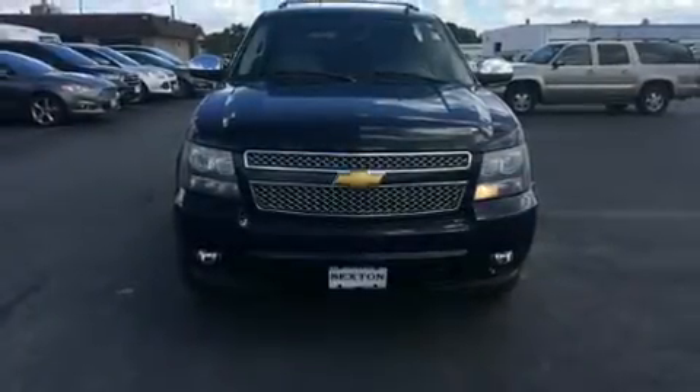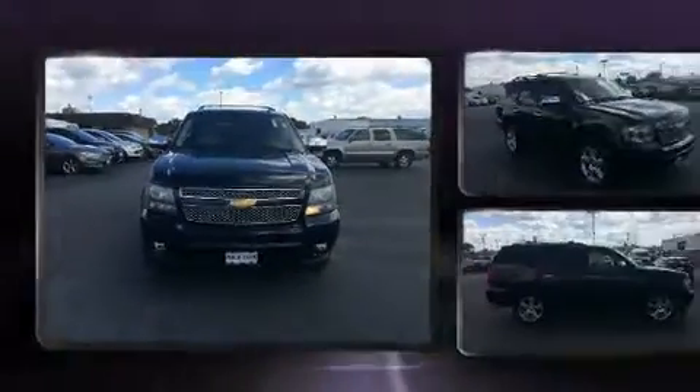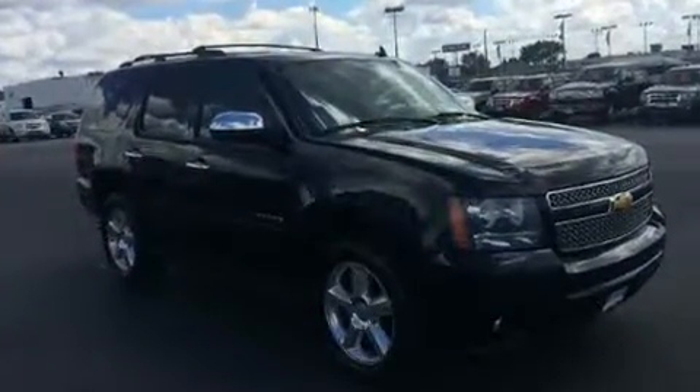Step into the 2007 Chevrolet Tahoe. It features four-wheel drive capabilities, a durable automatic transmission, and a powerful eight-cylinder engine.